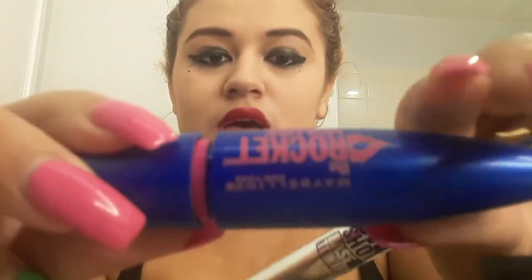The second mascara is Rocket Volume Express from Maybelline, which is also a really good mascara. That's the applicator and it goes on very well too. The next one I just bought yesterday — it's the Colossal Big Shot Tinted Primer, but it is a mascara. The packaging is very unique and pretty, very thin. I like the way it looks.